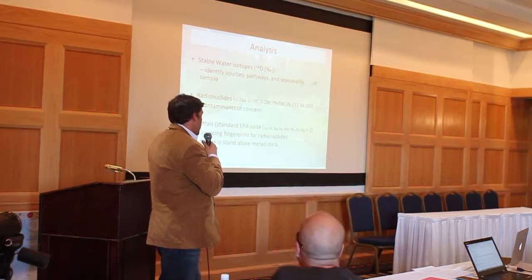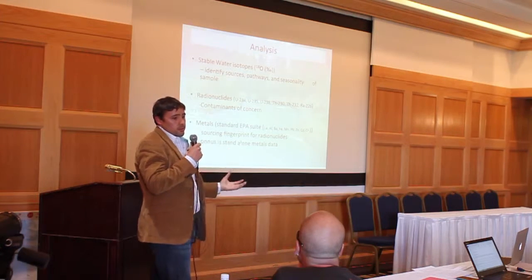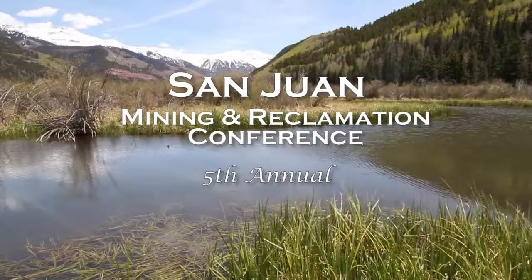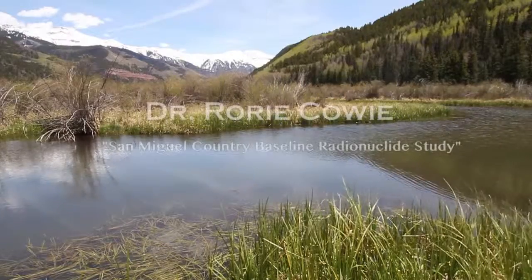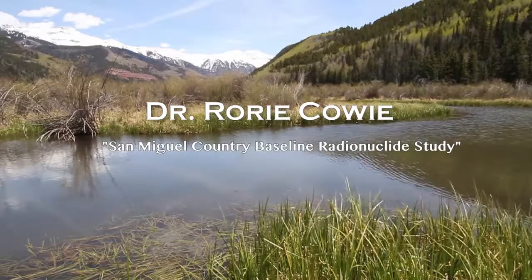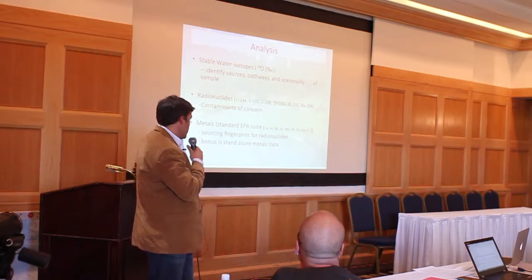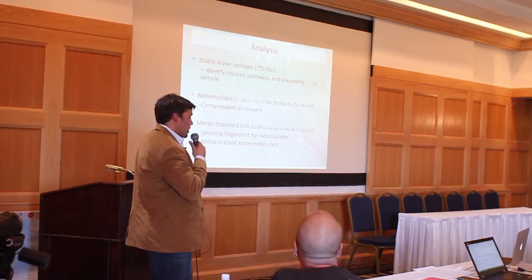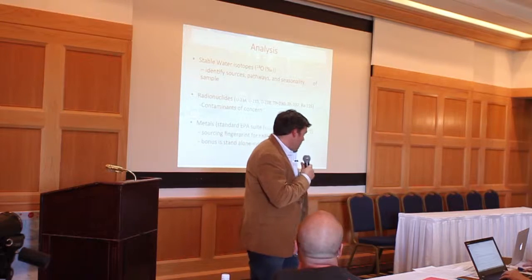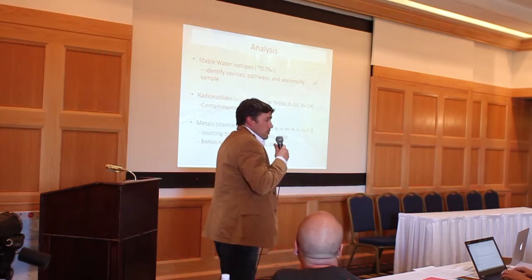For analysis, we looked at stable isotopes to identify sources, pathways, and seasonality of the samples. We looked at radionuclides — uranium, thorium, and radium series — which are the contaminants of concern. For metals, the standard EPA suite gives us what we want. Combining metals with radionuclides from a particular source enables source fingerprinting. And as a bonus, you get standalone metals data which can go into larger databases important for understanding the broader watershed.